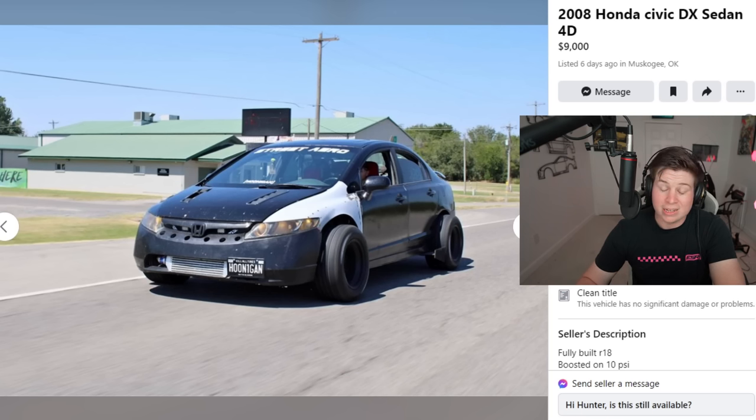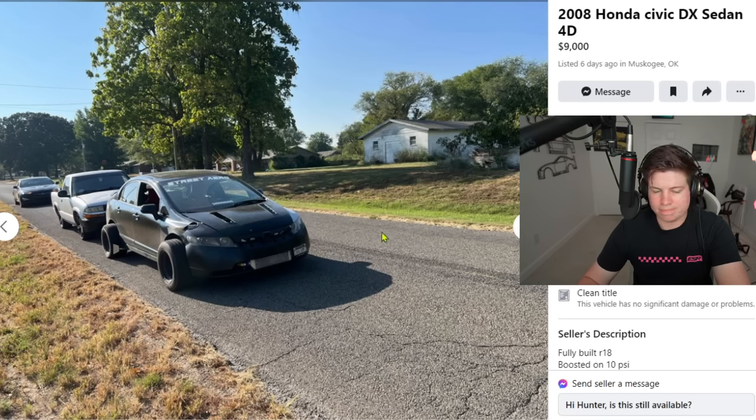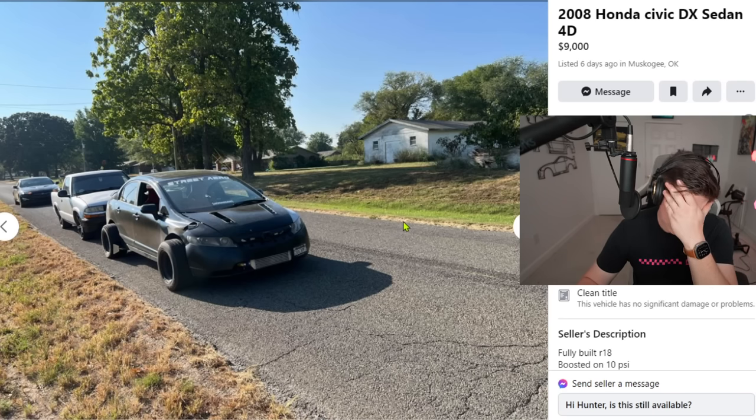Next: 2008 Honda Civic DX sedan, four-door, nine thousand dollars. What are people doing? Who wakes up and says 'I need my wheels to stick out four to six inches past my fenders'? And what's with these auto-corrected editing photos — every car today has done this. Anyway, he's built it somewhat but I still just see a steaming pile of shit.